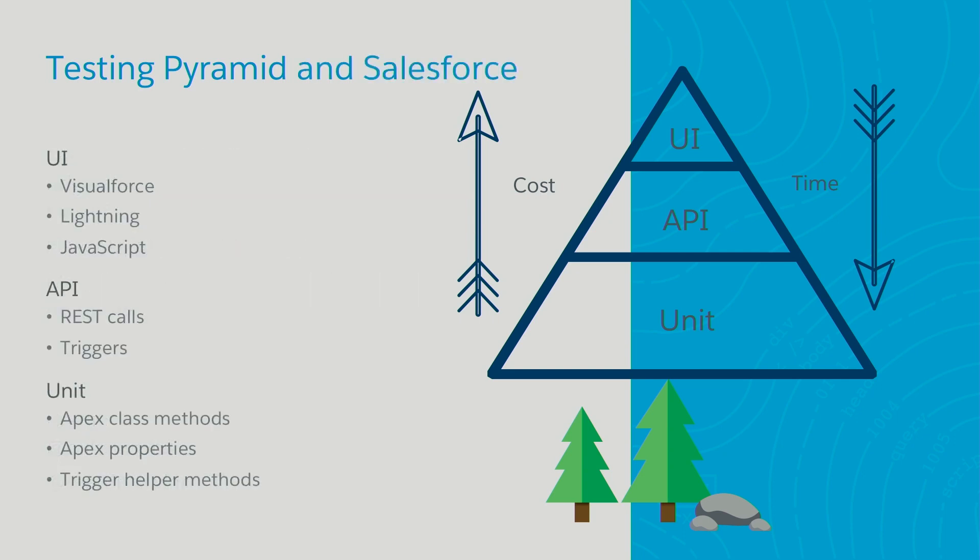Applying the test pyramid to different Salesforce technologies: if you're testing Visualforce pages, Lightning components, or any kind of JavaScript, that's a good candidate for the UI layer. For API tests, you'd want to do REST calls or any triggers you have. And unit tests cover any kind of classes, class methods, class properties, and trigger helpers.